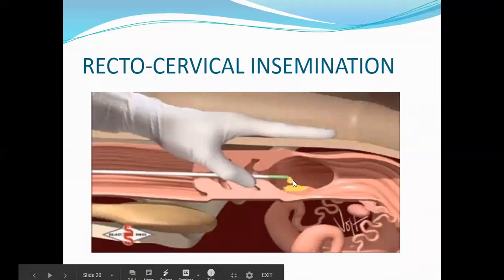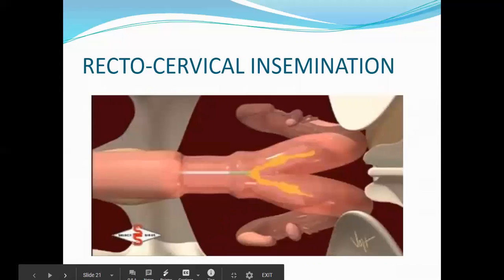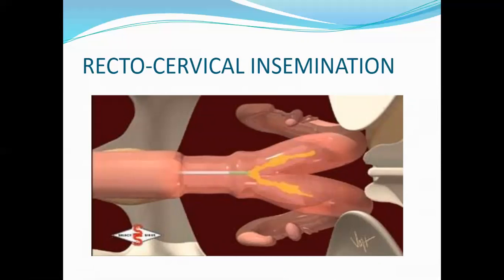You deposit the semen into the uterine body because you don't know which of the two ovaries is ovulating or will release the ovum. Remember, a cow is not a litter-bearing animal like a dog or pig — it releases only one ovum.